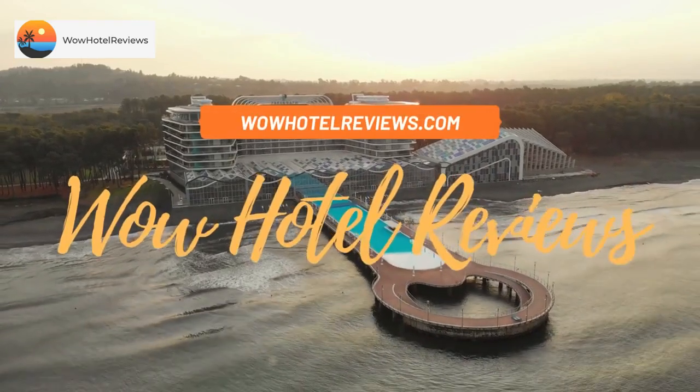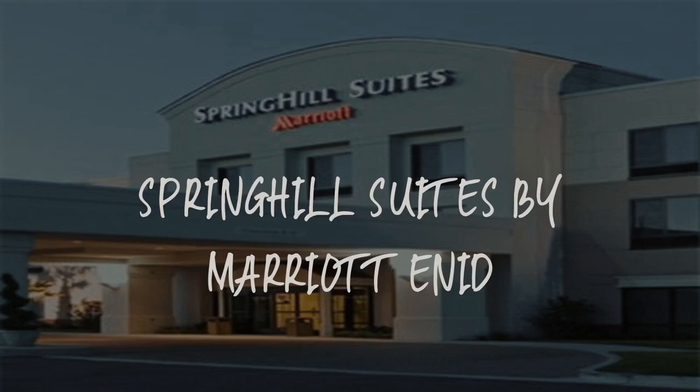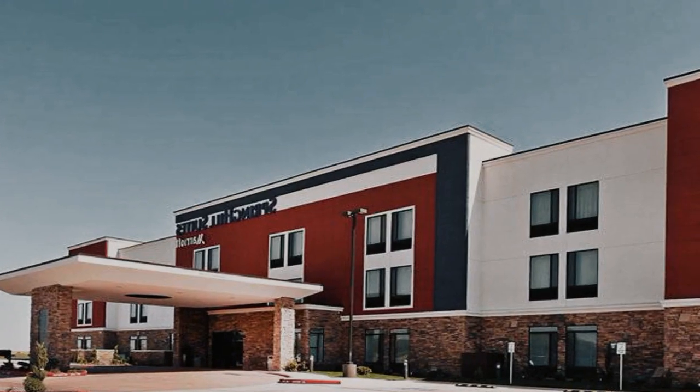Hello guys. Welcome to Wow Hotel Reviews. Today I am reviewing Spring Hill Suites by Marriott Enid. It's a three-star hotel.